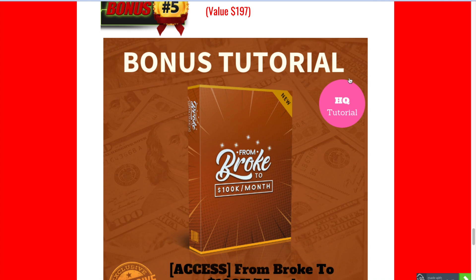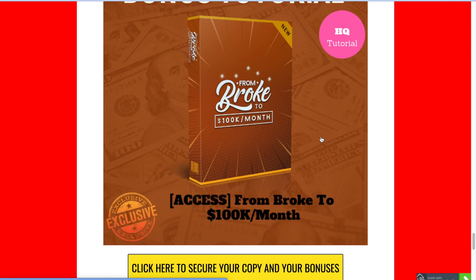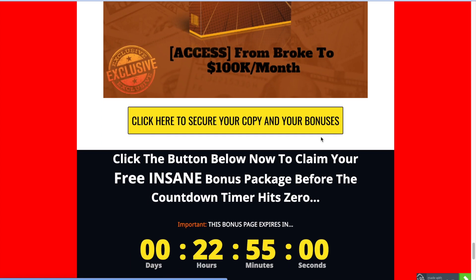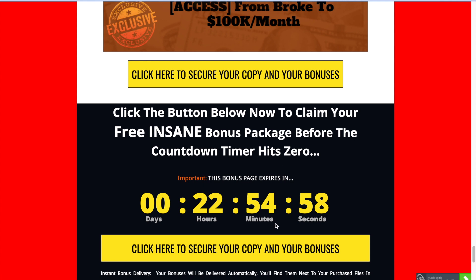Bonus number five and my last one is Broke to $100,000 a Month. This will teach you how to take your profits and scale your online e-commerce business from nothing to the next level, teaching you everything from scratch even if you don't know about drop shipping or e-commerce. You must pick up YT Suite before my free bonuses expire — grab it down below through the link in the description box.